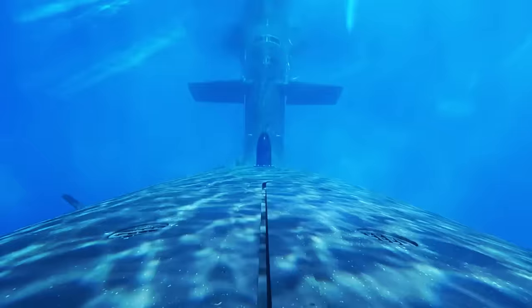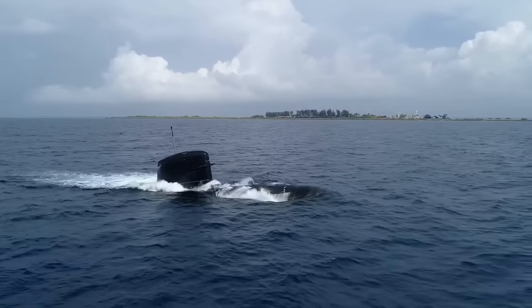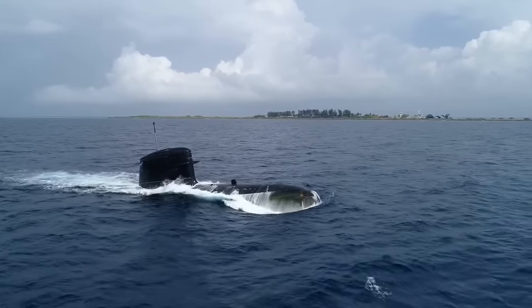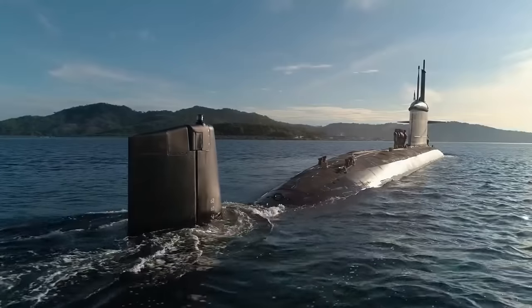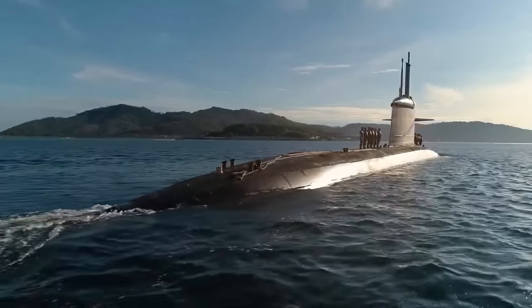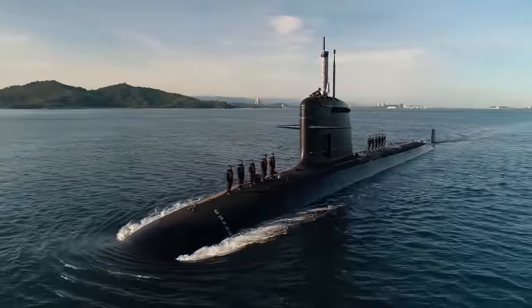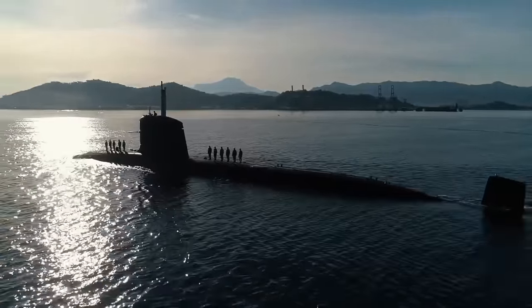Furthermore, these new submarines, with their technological advancements, underscore Japan's commitment to remaining at the forefront of naval innovation. In an increasingly complex maritime environment marked by rising threats and challenges, Japan ensures the safety and efficacy of its naval forces by introducing modern features and solutions.